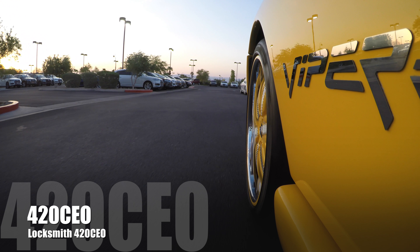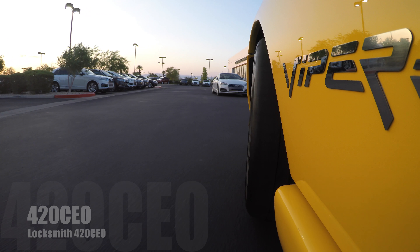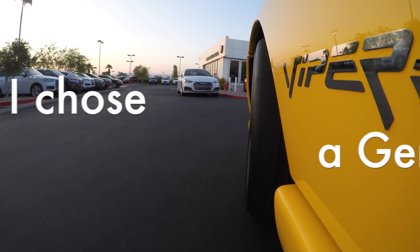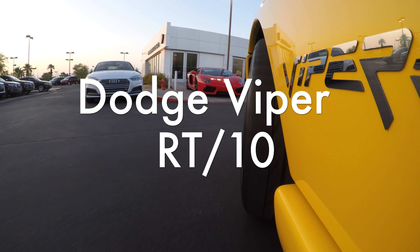Hello YouTube, I am the Locksmith, 420CEO, and this is why I chose a Gen 2 Dodge Viper RT10.